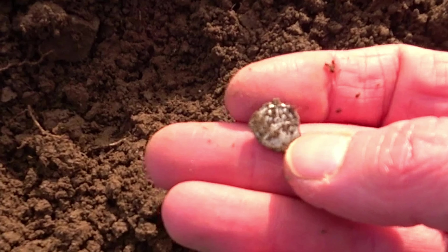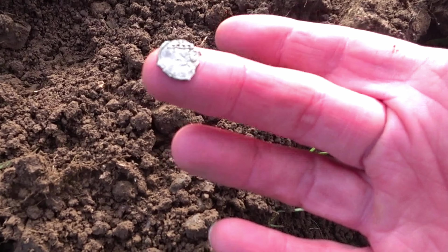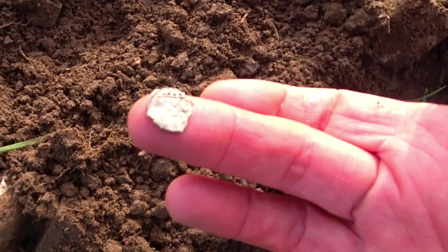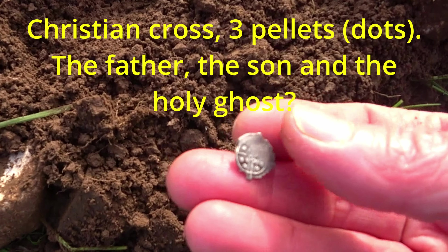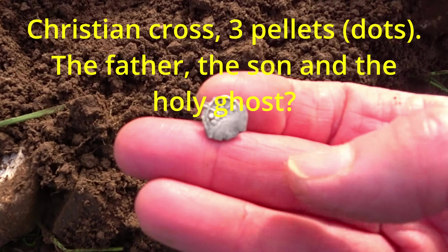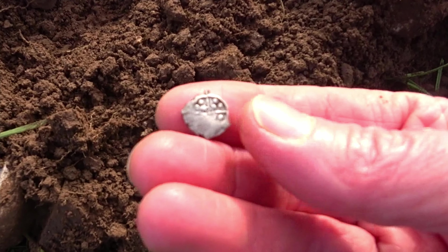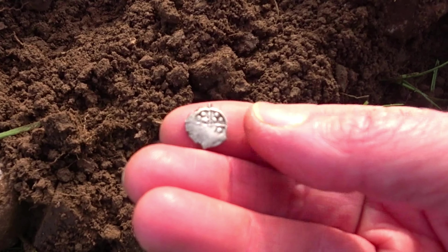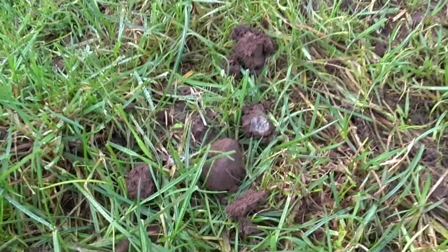Oh my goodness gracious me — love it, absolutely love it! So there it is after a bit of a clean. I think it's an Edward, I don't know. Looks like it's been through the mill a bit, or maybe the plough. But beautiful. I think I've done it — I think I've got more than one hammered in one day!